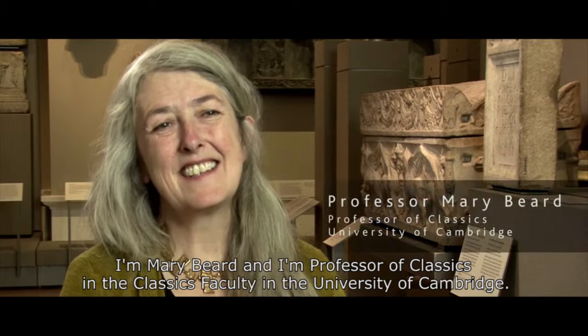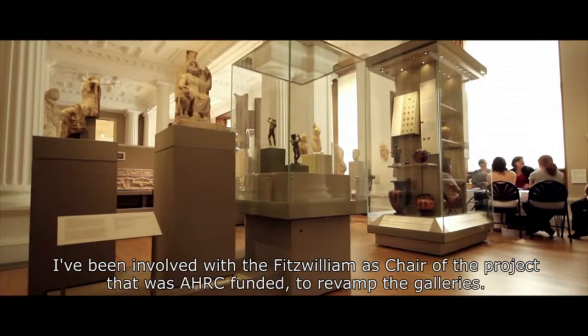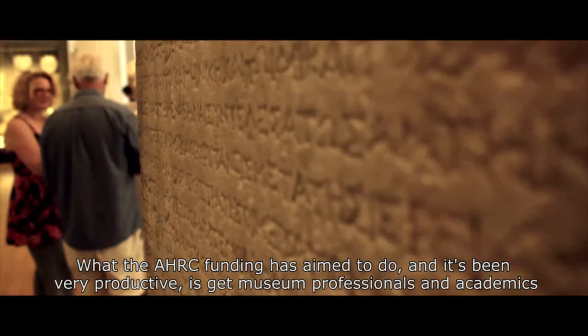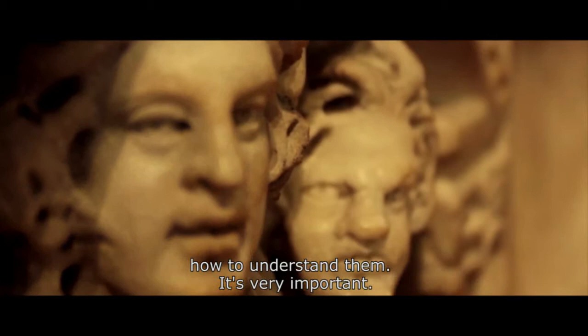I'm Mary Beard, Professor of Classics in the Classics Faculty at the University of Cambridge. I've been involved with the Fitzwilliam as chair of the AHRC-funded project to revamp the galleries. What the AHRC funding has aimed to do — and it's been very productive — is get museum professionals and academics up close, personal, talking to each other about display, about interpretation, about how to put objects over, how to understand them. Very important.